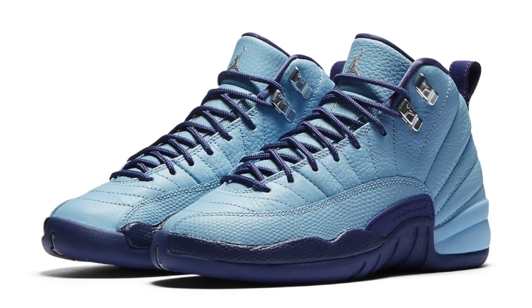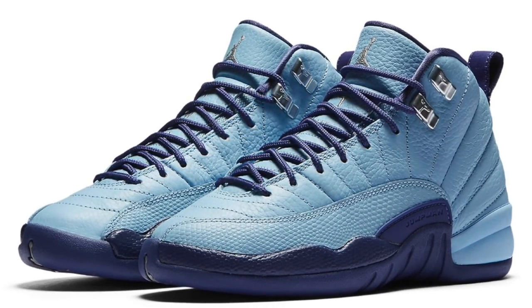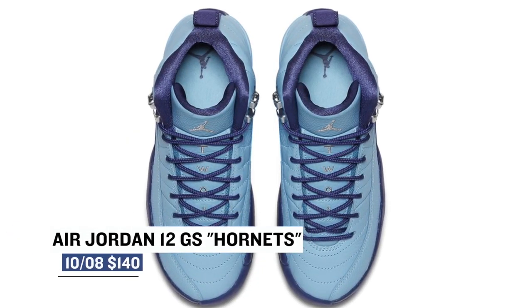On the Jordan side, the ladies get some love on the Jordan 12 again with the Hornets colorway. The official colorway is actually Blue Cap, and those will cost you $140.